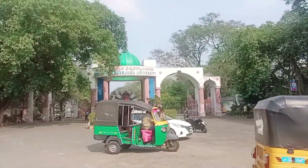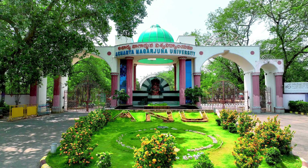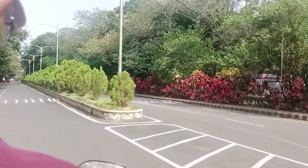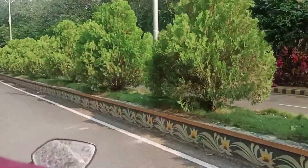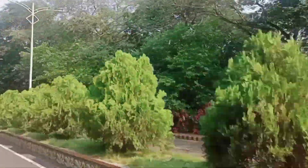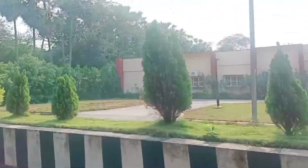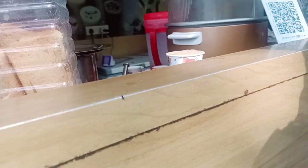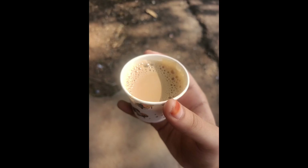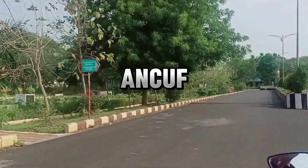Now we are entering Acharya Nagarjuna University. ANU is one of the front-ranking and fastest-expanding universities of Andhra Pradesh. It is spread over 300 acres of land on the national highway between Vijayawada and Guntur. It was so big that we felt like entering a new city, and it took us a lot of time to figure out which block is for which degree. There were many cafeterias and canteens located across this city-like campus. We then found the administrative block and came to know about the admission details.